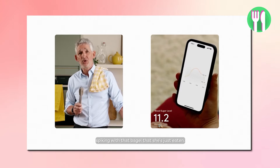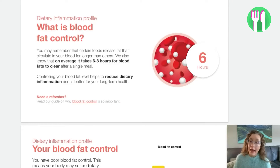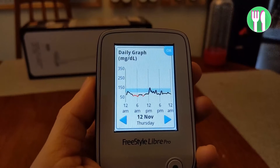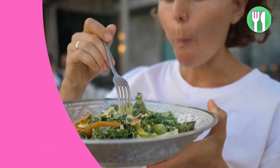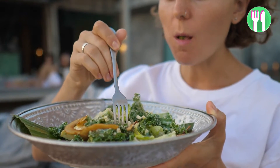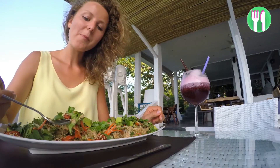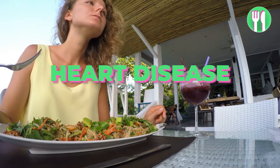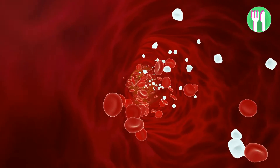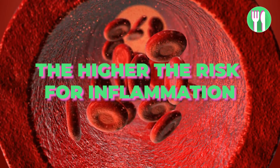Based on your test results, you're given a dietary inflammation profile. Your blood sugar control score shows how well your body processes certain carbohydrates. If you experience large blood sugar spikes after certain foods, this may increase risk for inflammation. Zoe hypothesises that understanding which foods cause these spikes and limiting those foods may help with satiety and energy levels, as well as reducing risks for diabetes and heart disease. Your blood fat control score shows how well your body processes fatty foods — the lower the score, the higher the risk for inflammation.